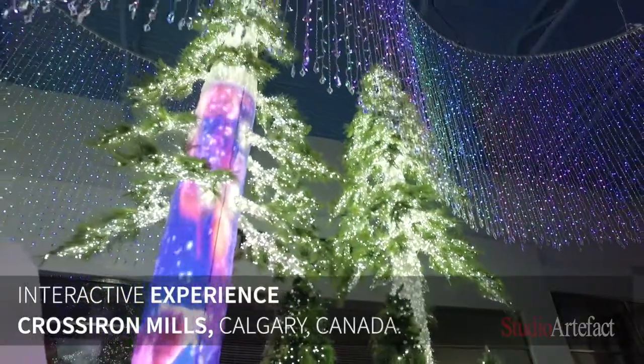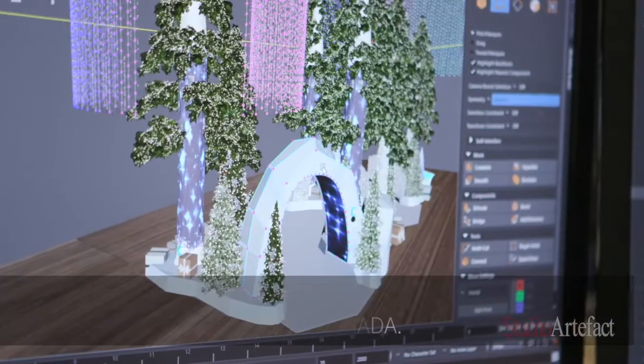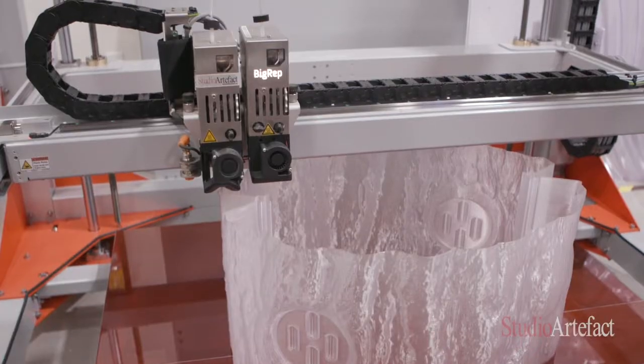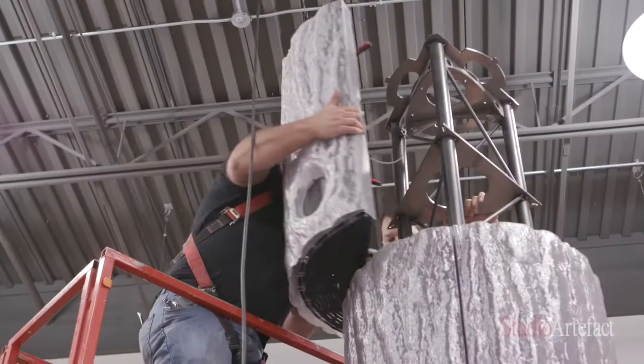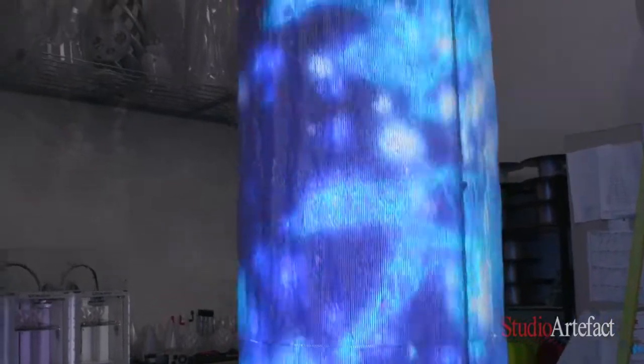This particular project was for Cross Iron Mills, which is a mall in Calgary, Canada. The idea was to replicate the northern forests, and the main thing about this decor is really the 3D printed side, because the idea was to do 360 columns that had a screen all the way around.